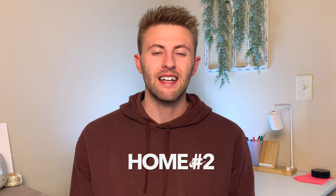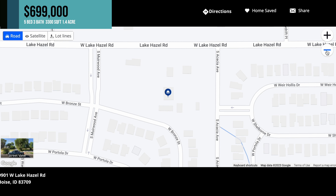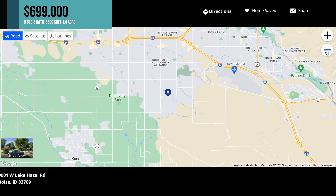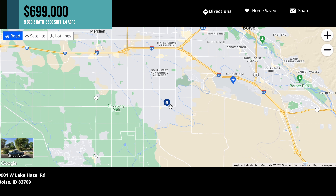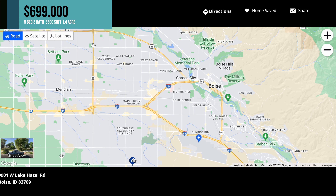House number two is listed at $699,000 — right at that $700,000 mark. This one is on a 1.4 acre lot, so a little bit more acreage. It's a five bedroom, three bathroom, 3,300 square feet. On the map, you can see this one is also located in South Meridian but a little bit farther out of town — on one of the last main roads in that area. Kuna is just over here, so a little bit more of a commute into Boise, but still a great location.